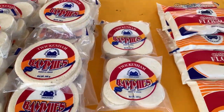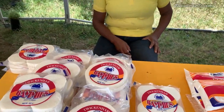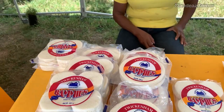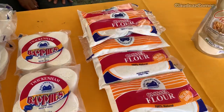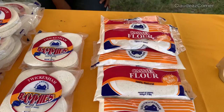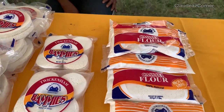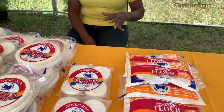We have some local bummies here, and the brand is Twignam. What's so special about your bummies, Barbara? It's the best because it's straight cassava — nothing inside, just cassava alone. You just mix it with water, like how you knead your dumplings. If you want to make dumplings, use a cup of cassava flour with less wheat — more cassava.